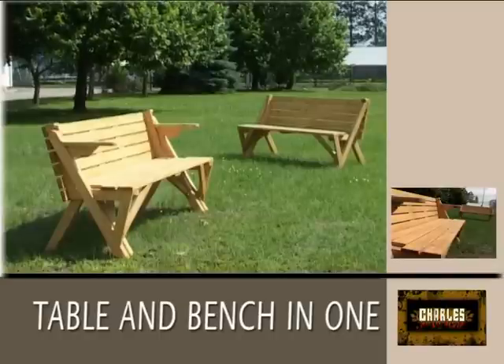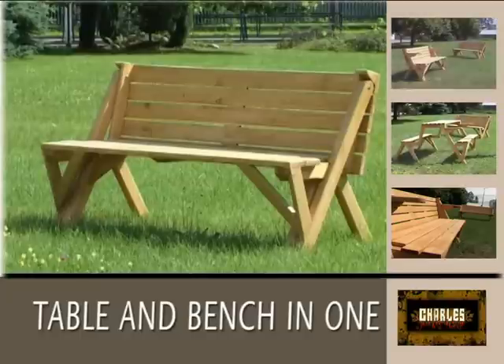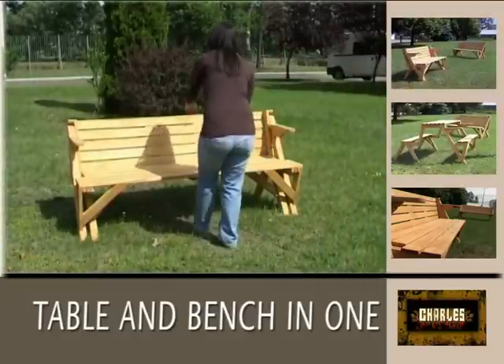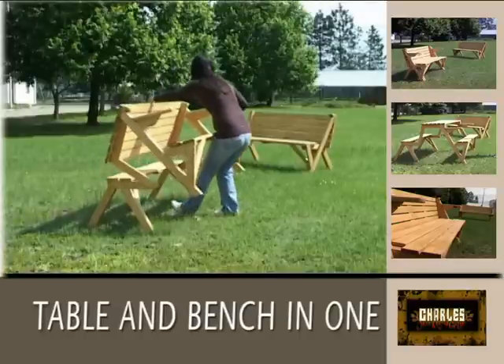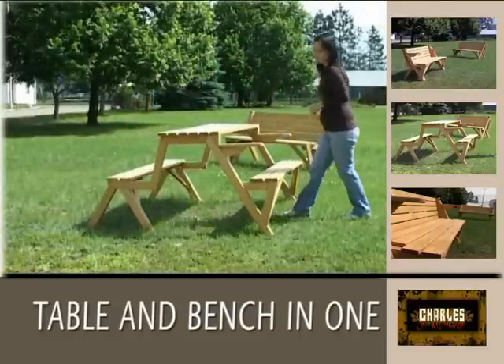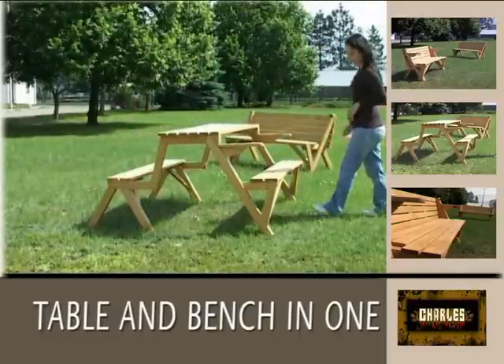Folding picnic table and bench in one. Perfect for open-air picnics, unexpected guests and family visits. Can be used as a permanent piece of furniture in the garden, on the terrace, in a park or by the barbecue.